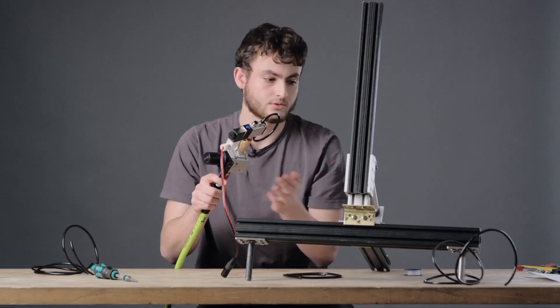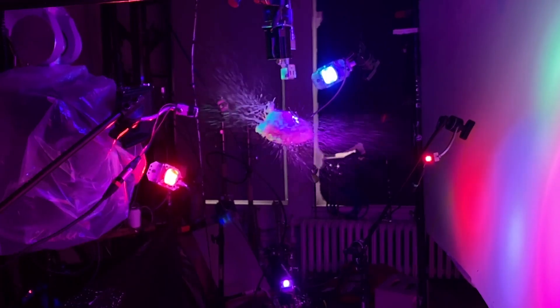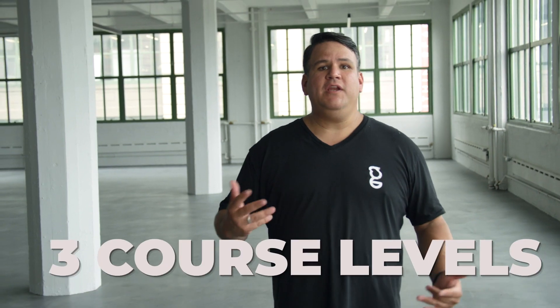We will provide you with the tools and skills you need to make your own amazingly cool videos in your very own garage. The current plan is to offer year-long subscriptions and learning kits through this Kickstarter campaign. There will be three different course levels.